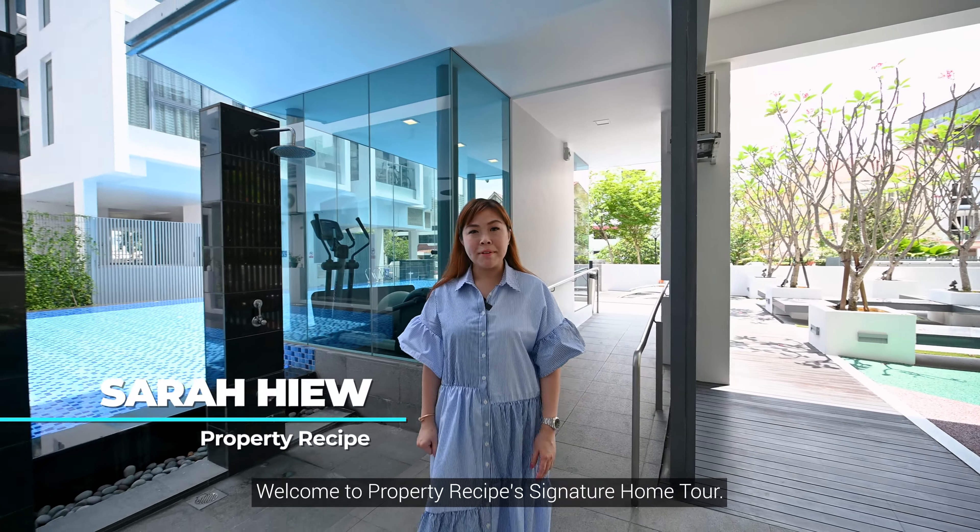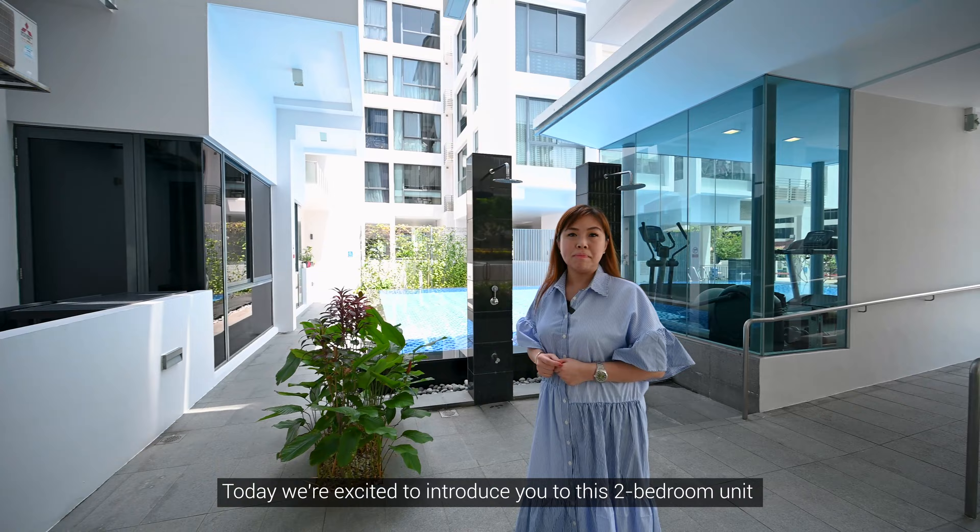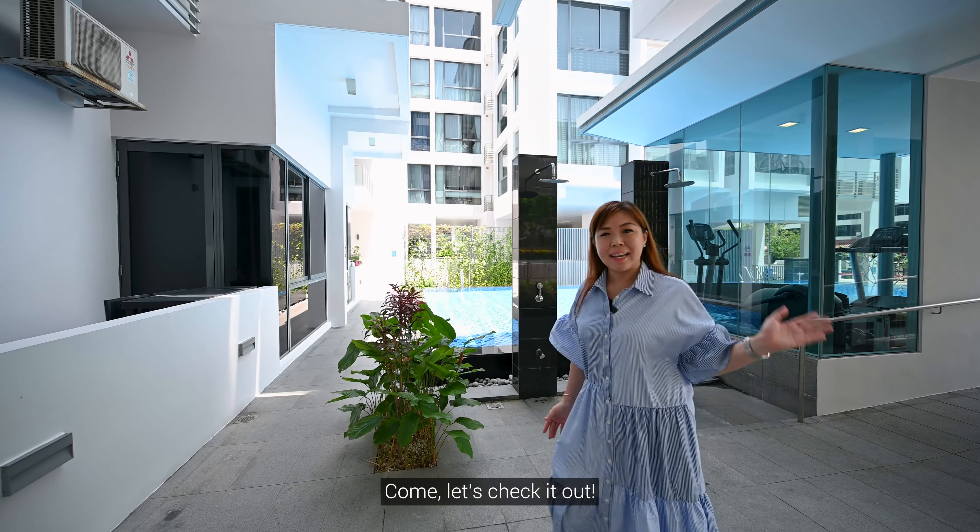Hi, I'm Sarah. Welcome to Property Recipe's signature home tour. Today I'm excited to show you this two-bedroom unit in Teluk Kurao estate. Come, let's check it out.